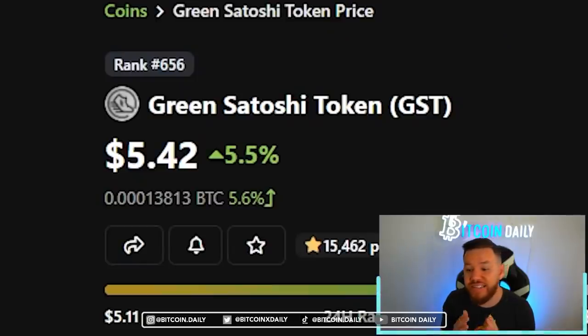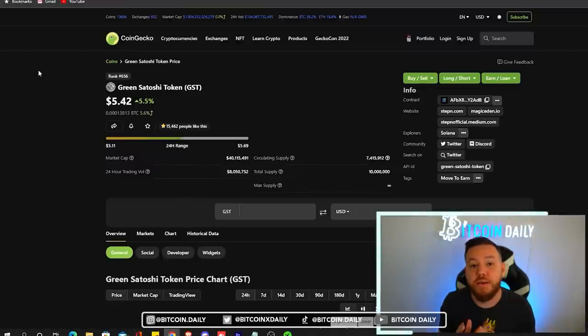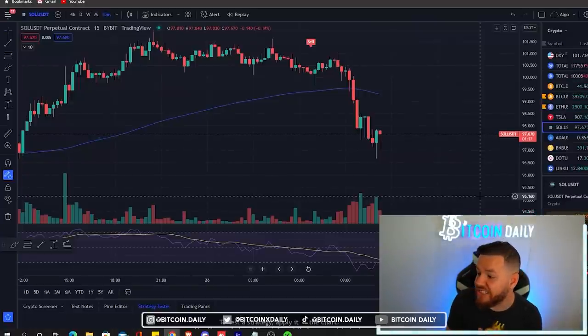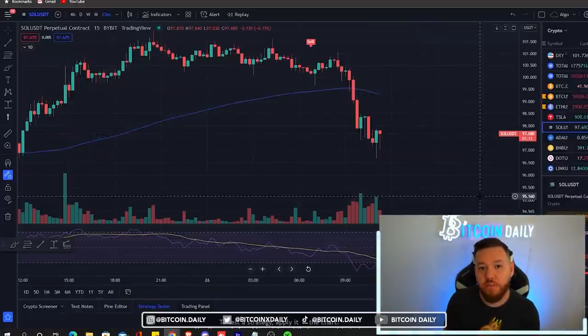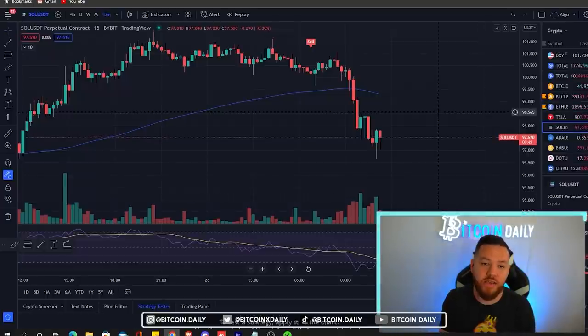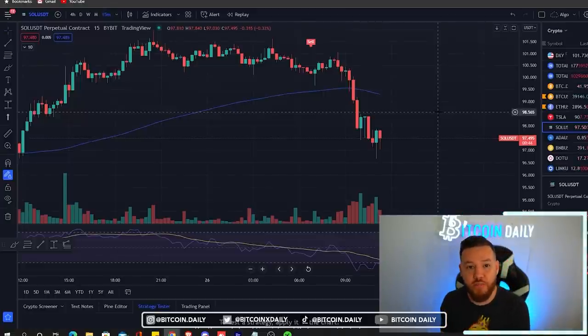A lot of these numbers are going to change depending on the price fluctuation of the GST token. Currently it is April 26th and the price is at $5.42. For simplicity purposes, I did all calculations at $5.40. The current price of Solana is sitting at $97, but for simplicity we're assuming Solana is at $100. For exact numbers, you'll need to check Solana's current price, GST's current price, and the marketplace's current floor prices.